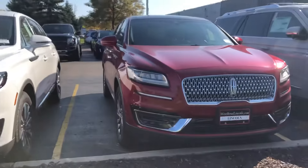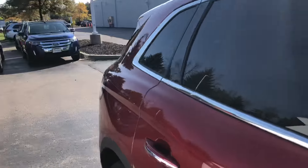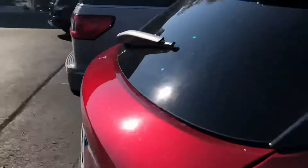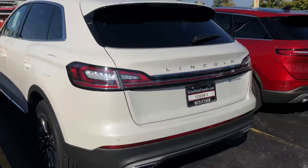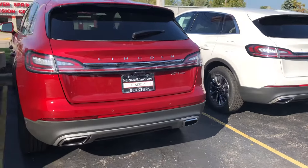The red one here is actually a Reserve with the upgraded 2.7 liter V6 EcoBoost. So a couple of different vehicles that you could test drive here, to give you an idea of what the Nautilus has to offer.